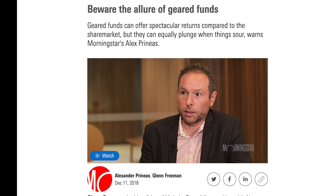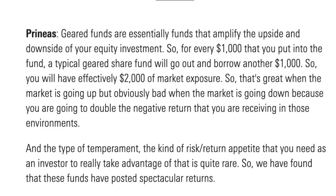So let's begin with the basics: what is UVXY? UVXY is a leveraged ETF — another term used for it is 'geared funds.' Leverage refers to the use of debt or borrowed funds to amplify returns from an investment. From a Morningstar article, 'Beware the Allure of Geared Funds': geared funds are funds that amplify the upside and downside of your equity investment. For every $1,000 you put in, a typical geared fund will borrow another $1,000, giving you effectively $2,000 of market exposure.